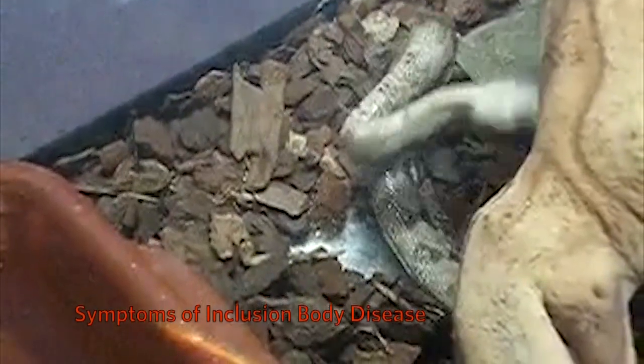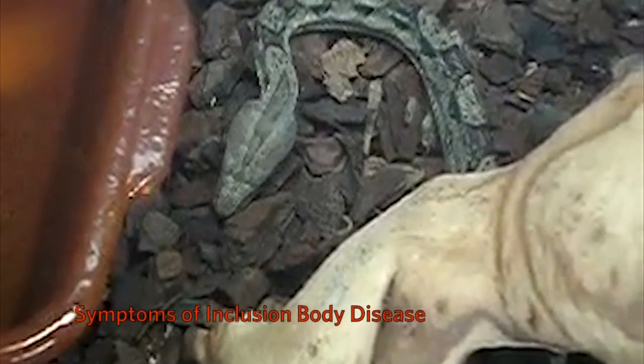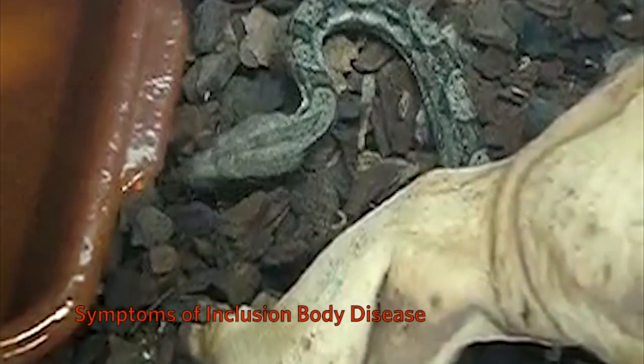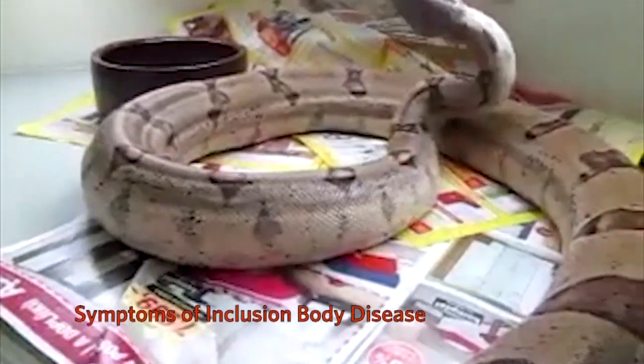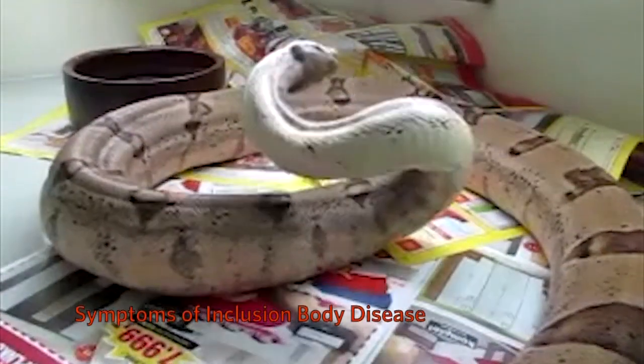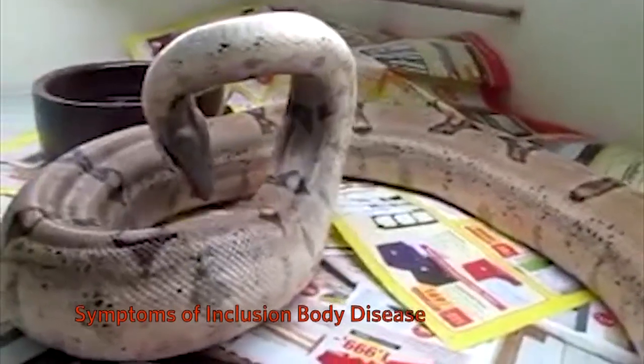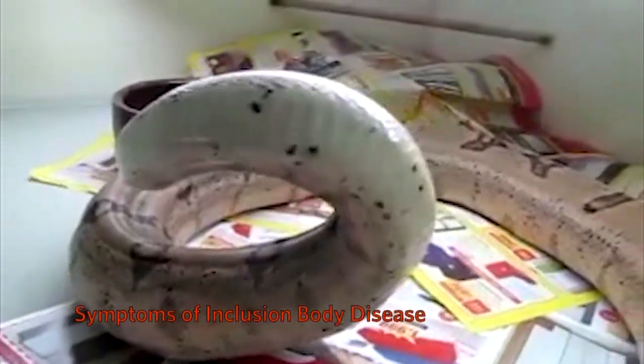It's a disease of the boa snake group, boas and pythons, where it is a disease that has no cure and it ultimately progresses to death of that animal. It's a very characteristic disease — it doesn't really look like anything else. The snakes develop neurological disorders, they don't eat very well, they begin regurgitating their food sometimes, they develop head tremors and kind of twist their bodies backwards and may lay on their backs, which snakes never do normally.